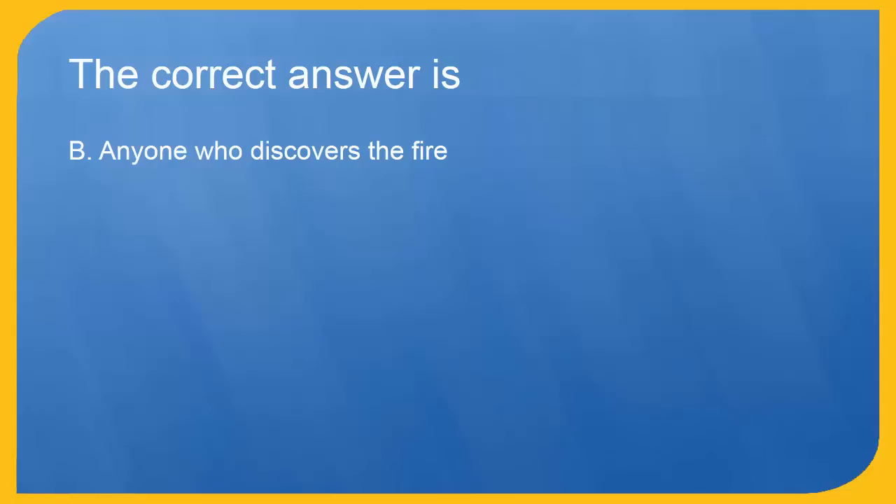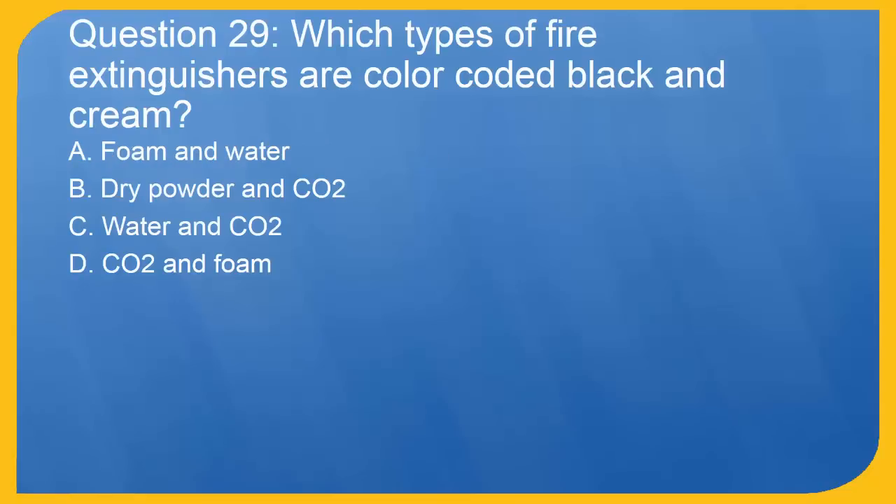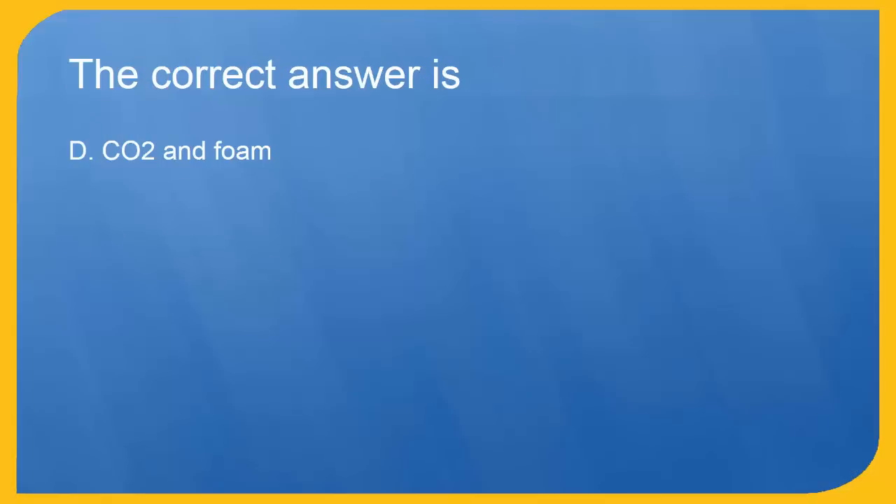Question 29: Which types of fire extinguishers are color-coded black and cream? A. Foam and water. B. Dry powder and CO2. C. Water and CO2. D. CO2 and foam. The correct answer is D. CO2 and foam.